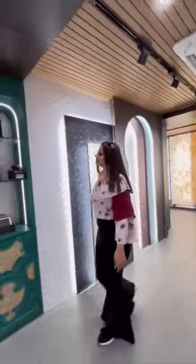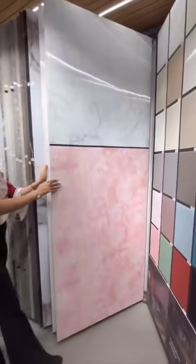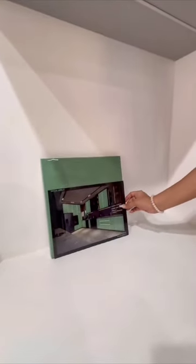The best part of this showroom is that they have all the material displayed in full view along with its application. These premium fluted acrylic sheets are super trendy these days. Acrylic sheets are available in more than 100 colors in both glossy and matte finish.